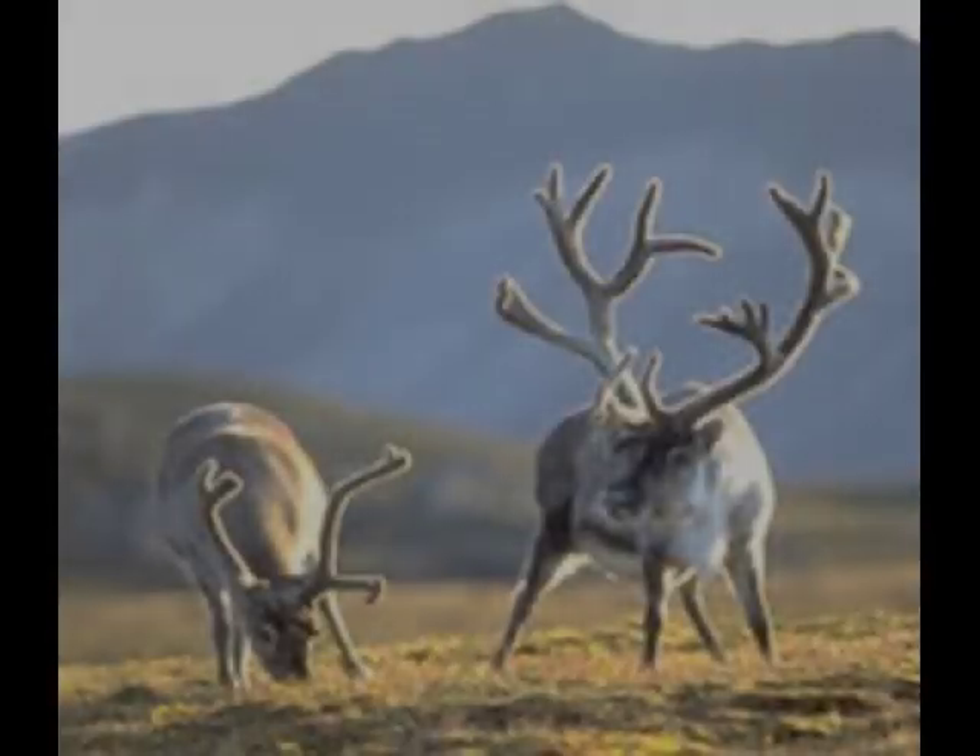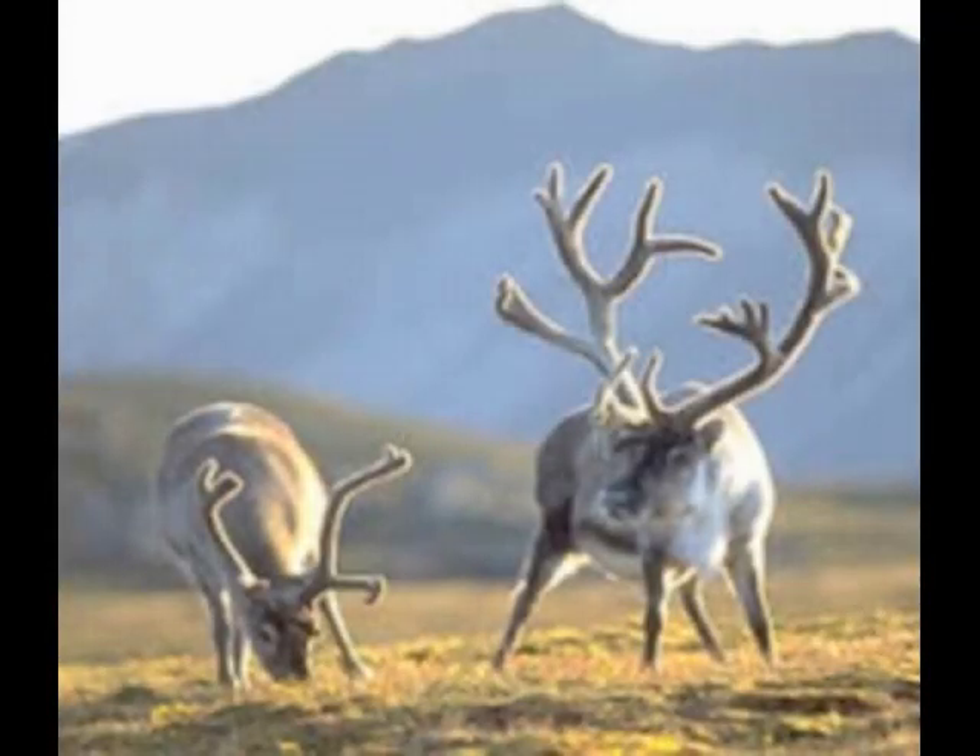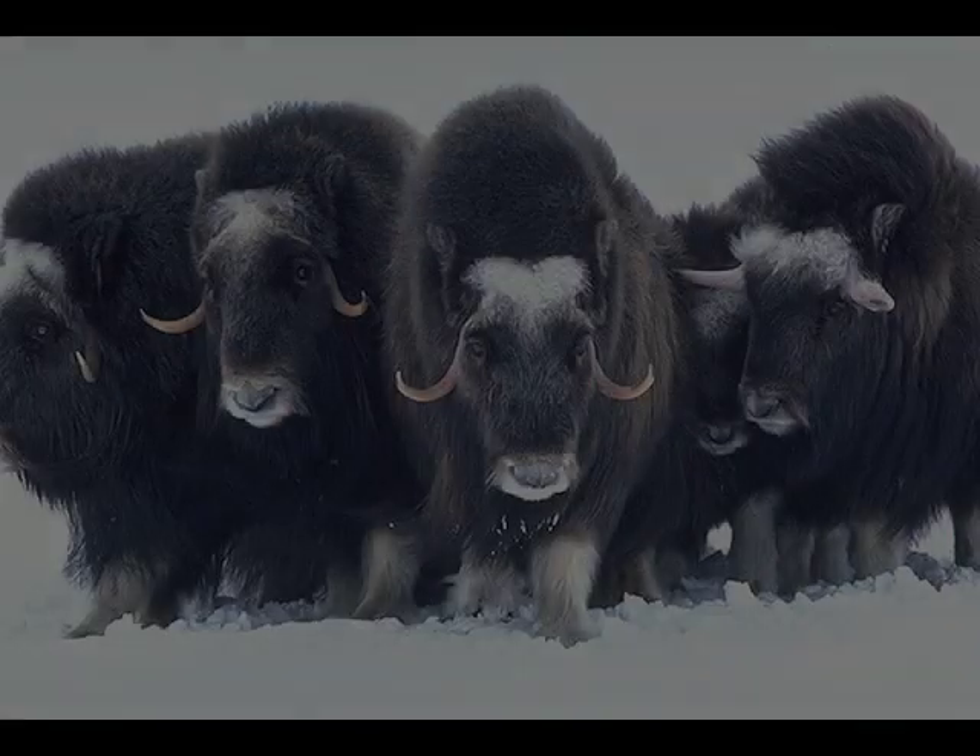Few large herbivores can be found here. These herbivores include caribou, often called reindeer, and the muskox, whose hair is two feet long.